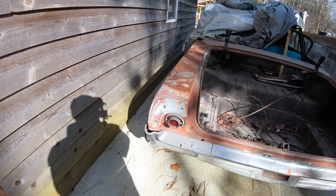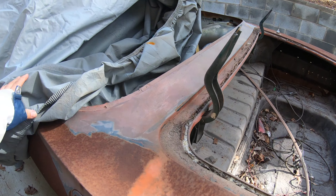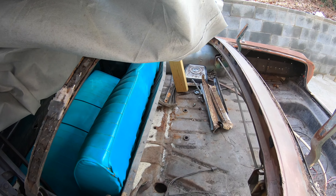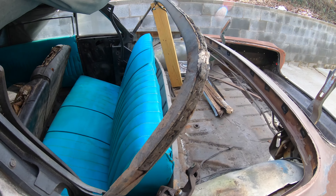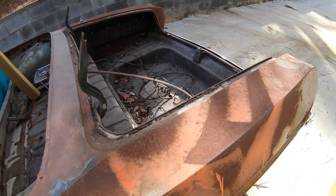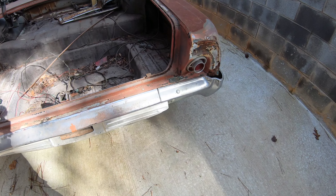How you guys doing, welcome back to the channel. I'm hoping you're having a great day today and everything you try to accomplish this year becomes reality. I want to do this video for my own memories because I want to show you guys what my 1964 Impala looks like, and this is what I have.